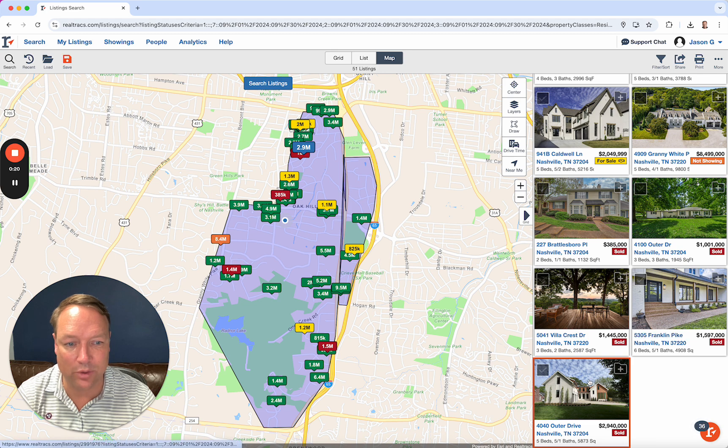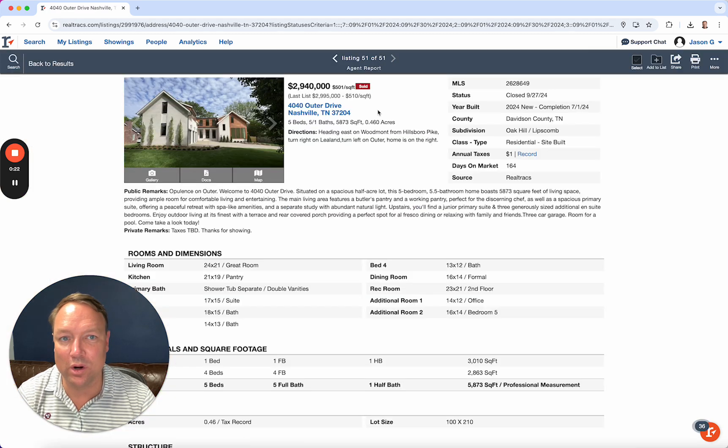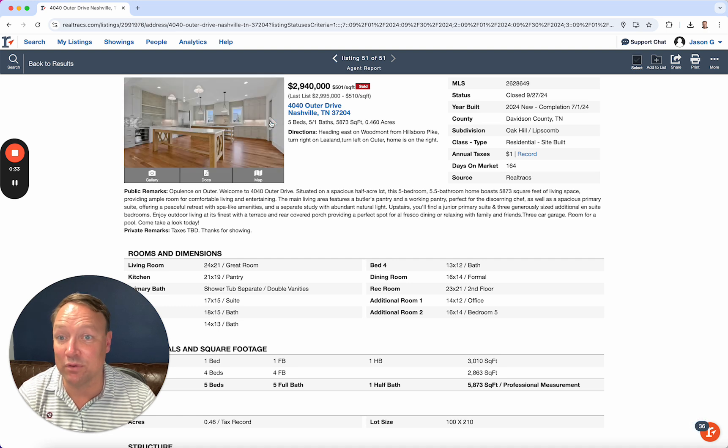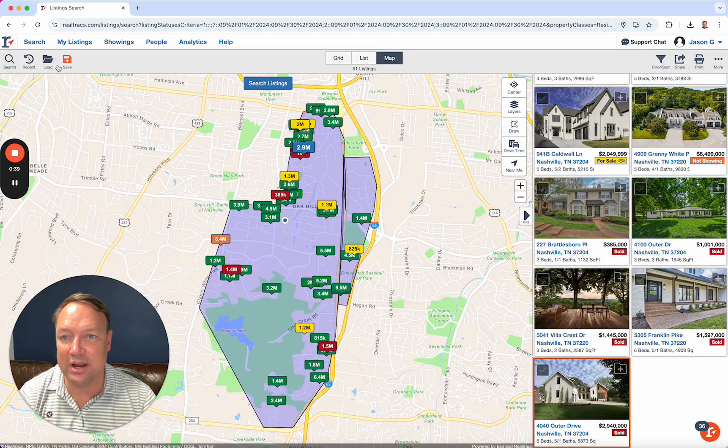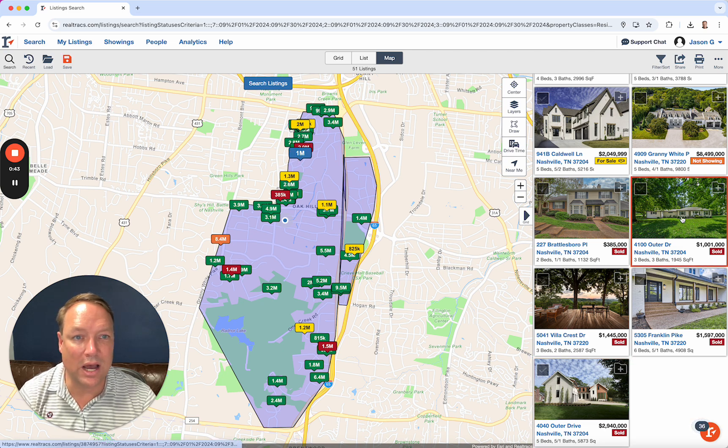This one over on Outer, $2.94 million — new construction, just finished up. Beautiful home on a half acre lot, about .46 acres over in that part of Oak Hill. Stunning home, it's got room for a pool, a great big open kitchen, 5,800 square feet. That's what you're going to pay for a half acre new construction home in Oak Hill.